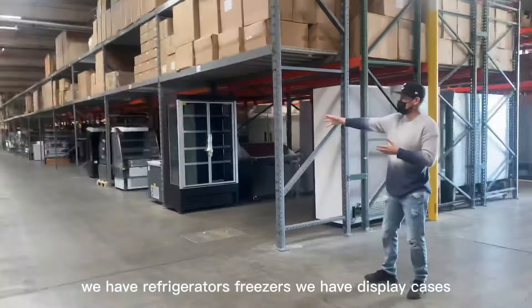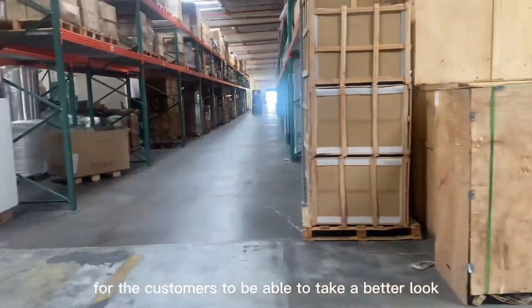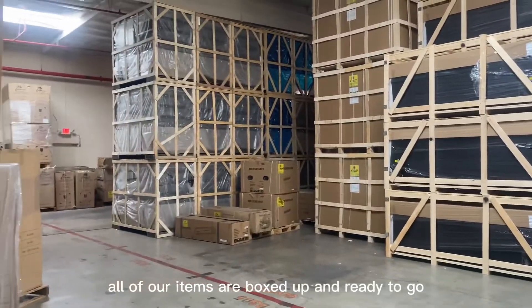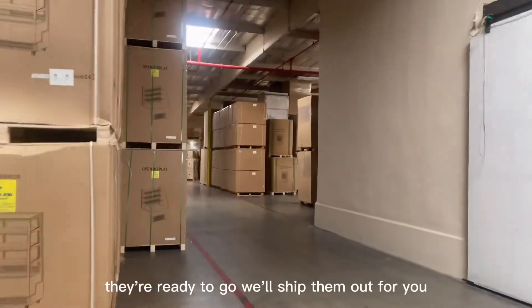We have a variety of items located here — refrigerators, freezers, display cases — so customers can take a better look. Our items are boxed up and ready to go. So once you make that order, they're ready to go and we'll ship them out for you.